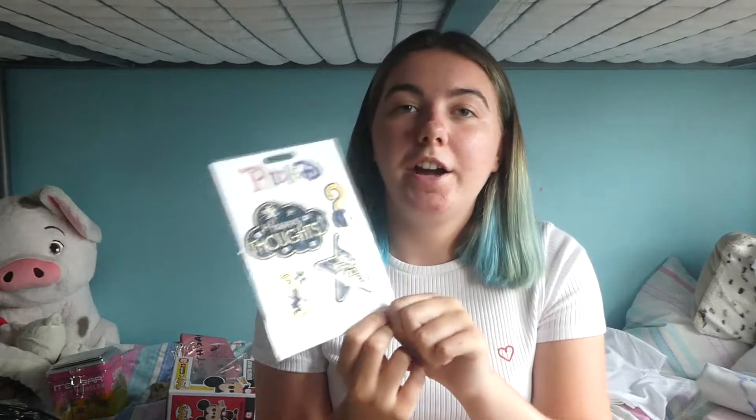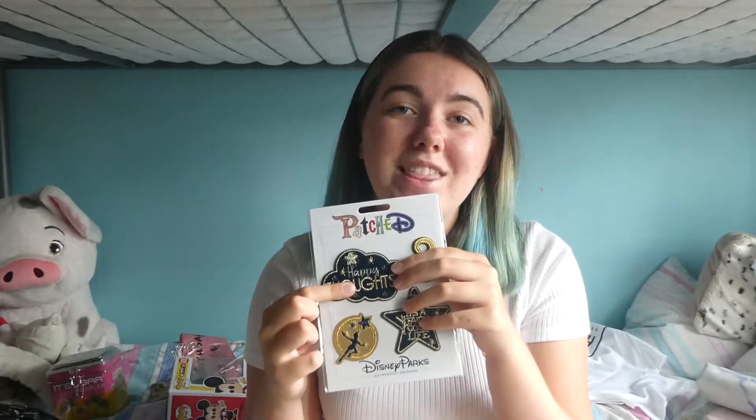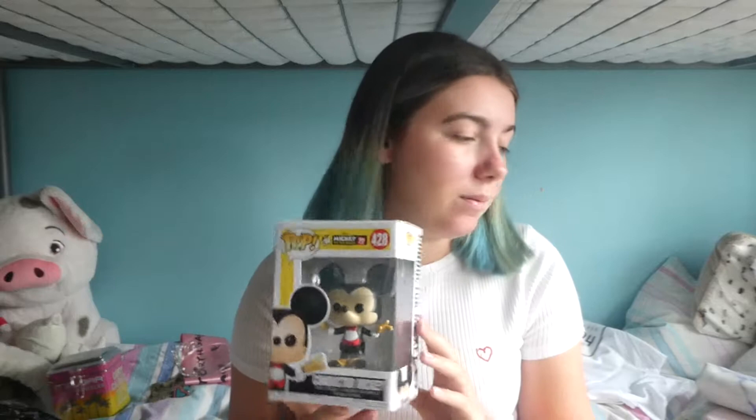I got some iron-on patches — it's not Tinkerbell, it's Peter Pan — but it's got 'It's a very good life' and 'Think happy thoughts.' I also got a Pop Funko vinyl, a Conductor Mickey, because I'm collecting these and I'm starting to get into Disney. I've only got one Disney Pop vinyl so it's nice to have another one.